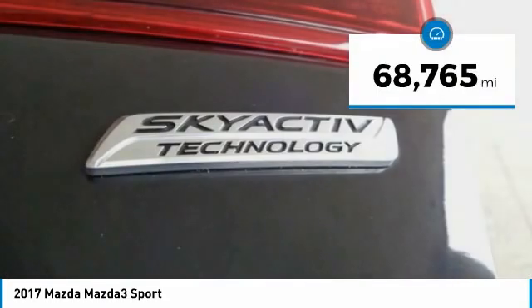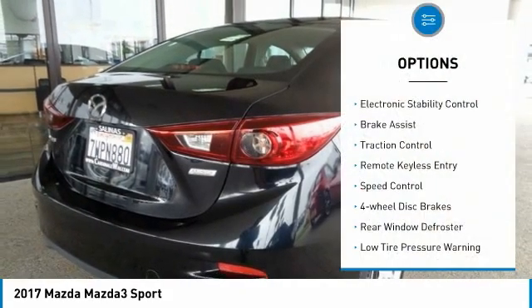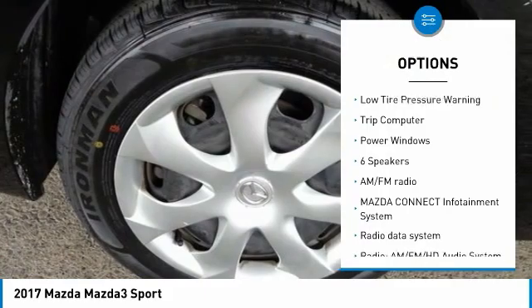This vehicle has less than 70,000 miles. Here are some of this vehicle's great options: electronic stability control, brake assist, traction control, remote keyless entry, and speed control.